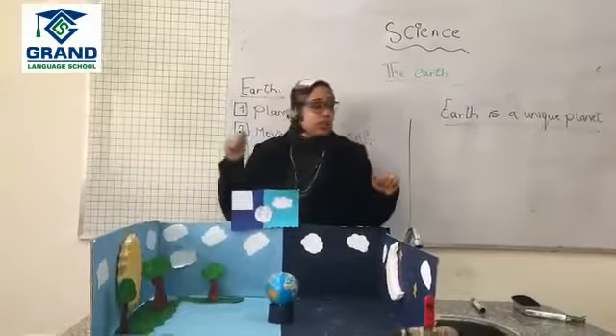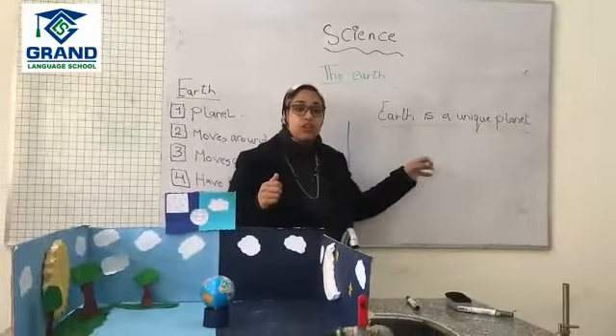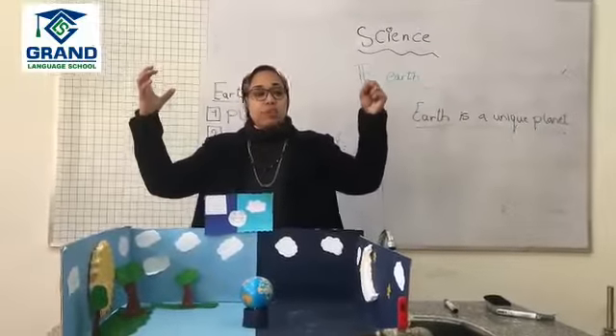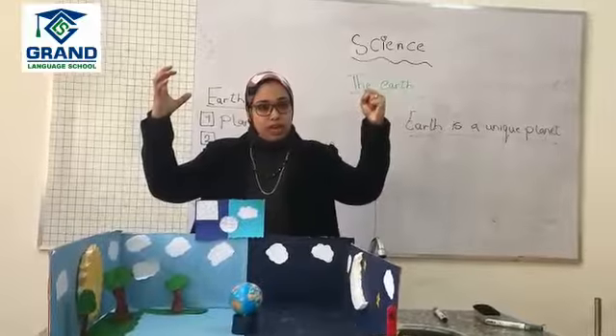As we said, one of the things that makes the Earth a unique planet is strong gravity. The Earth and the sun have strong gravity between them.